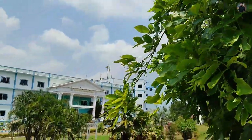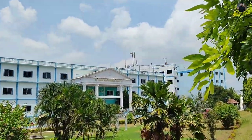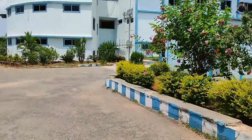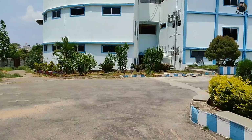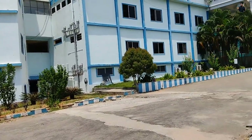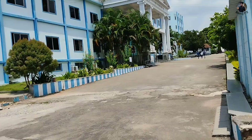This is the main entrance gate. This is the college and this is the location of the college. This is a full green area and a full green environment.